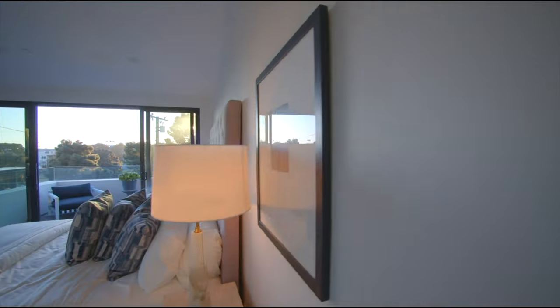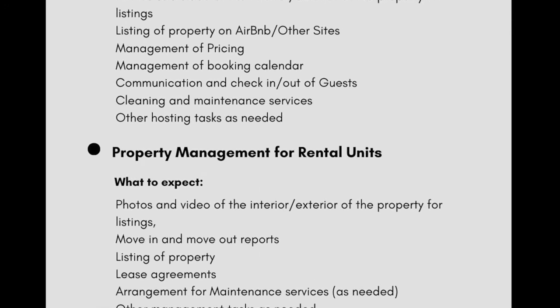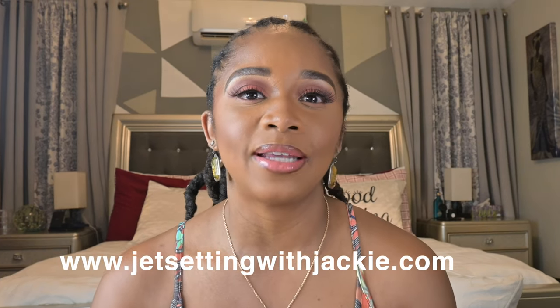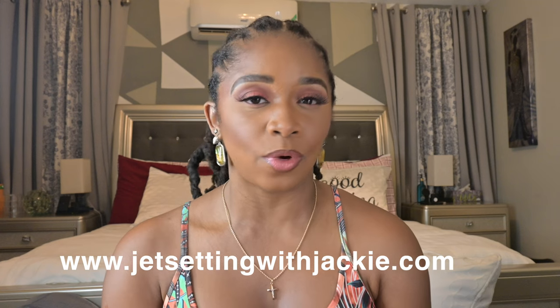Do you have a property or an Airbnb in Jamaica that you need assistance with? With our hosting, co-hosting, or property management services, we will make sure your property continues to be an asset for you. Head on over to my website at Jetsetting with Jackie for more information and to find out what service works for you.